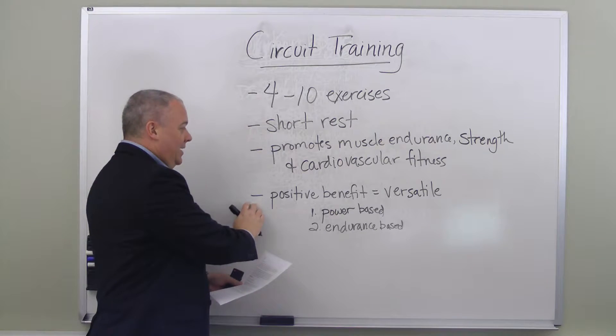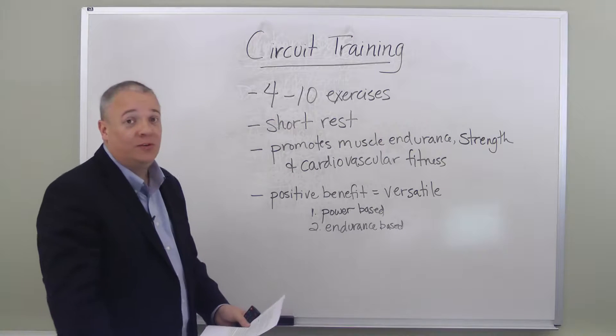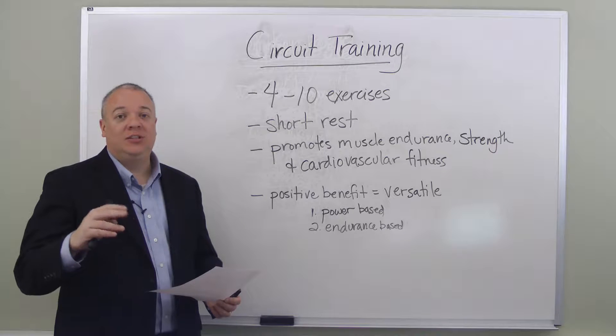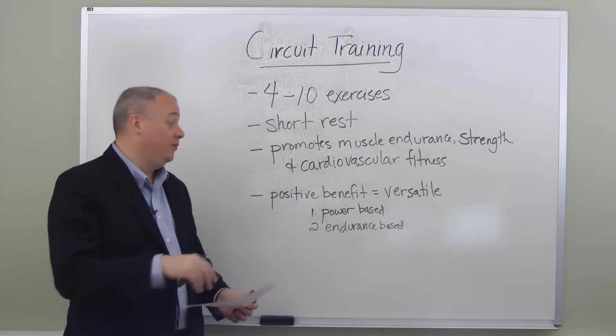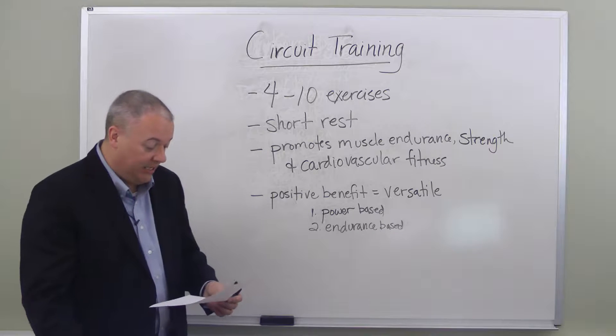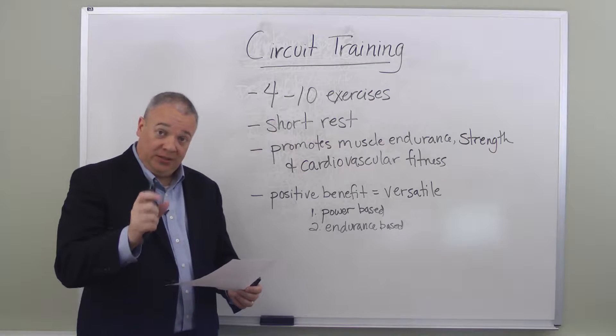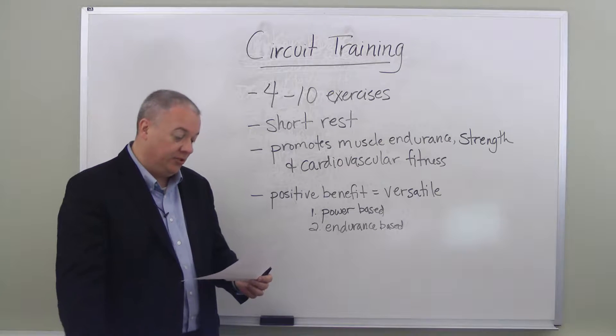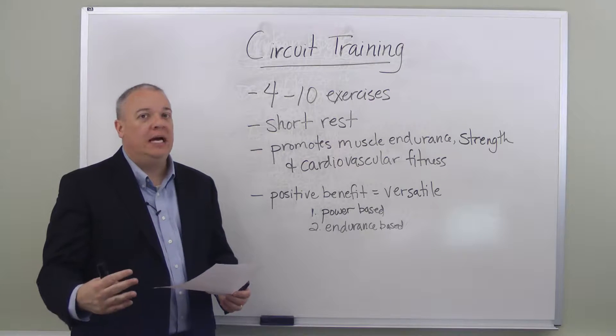One of the greatest positive benefits of circuit training is its versatility — it can be shaped to emphasize one type of benefit over another. For example, a power-based circuit would emphasize short time periods of doing the exercise, longer rests between exercises, but done with high intensity.